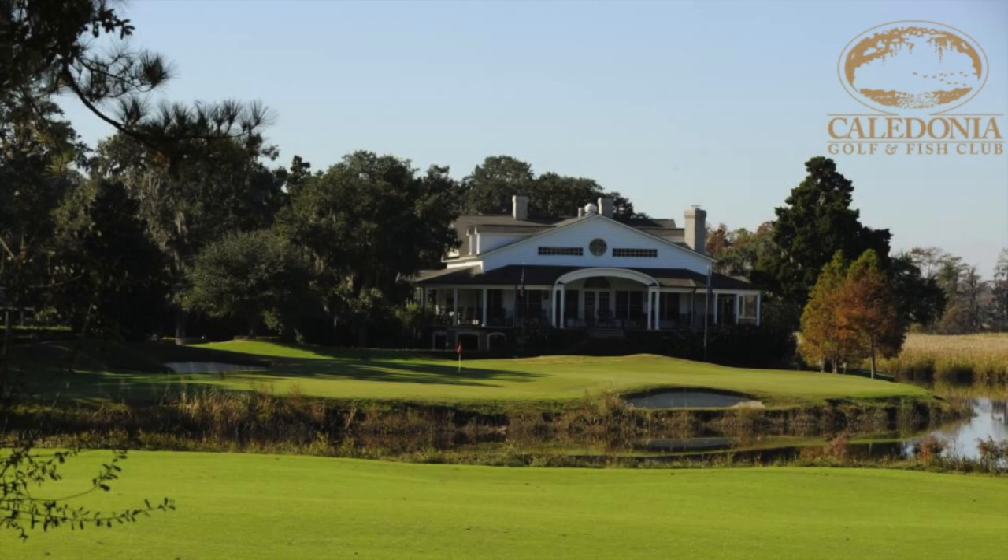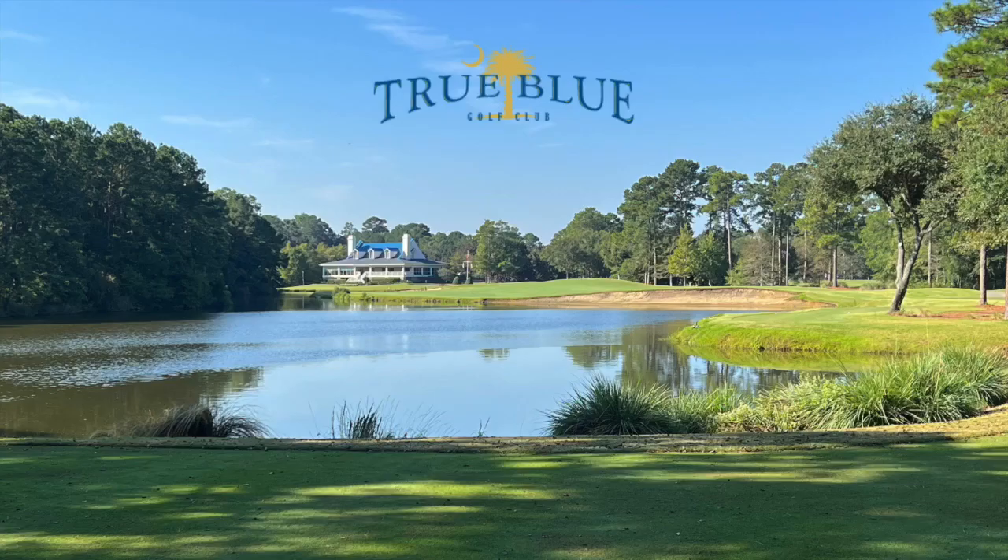Hey golf friends, this is Robbie from Best Ball. Are you looking for the ultimate Myrtle Beach golf experience? Well, it's only a click away. Check out the two-play special at two of America's most awarded public golf courses — Caledonia Golf and Fish Club and True Blue Golf Club — low country masterpieces featuring two iconic Mike Strantz designs. Play these two incredible courses for one great price. Visit truebluegolf.com to learn more about the two-play special and book your tee time today.